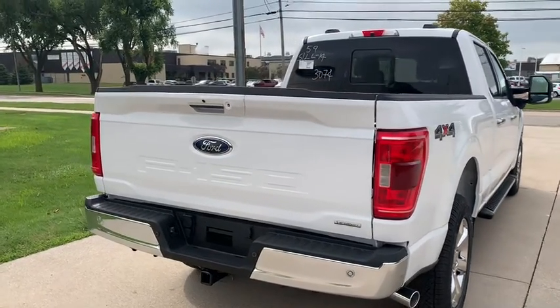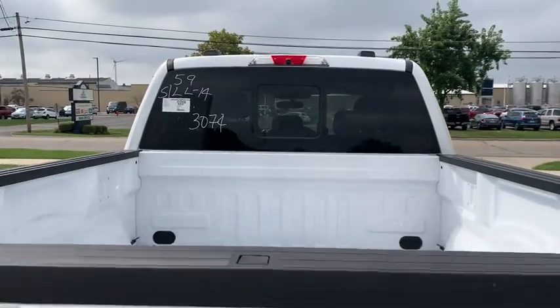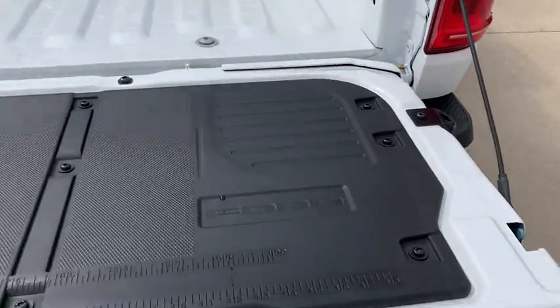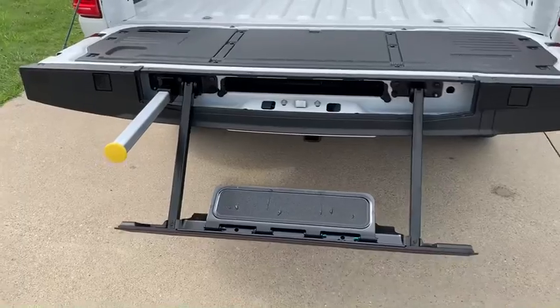It's got a twin panel dual moonroof in the truck as well, which I'll show you in just a second. This does have the tailgate work surface as well as the tailgate step.